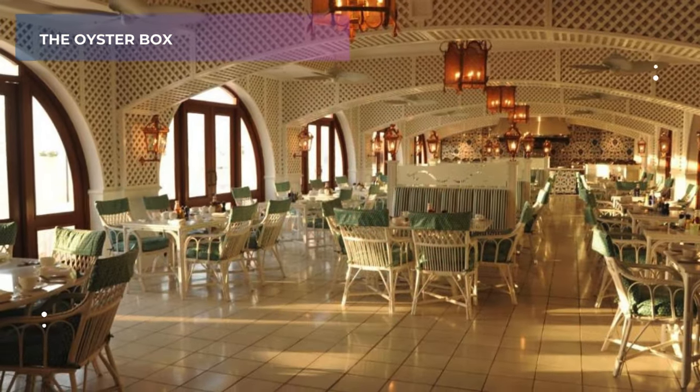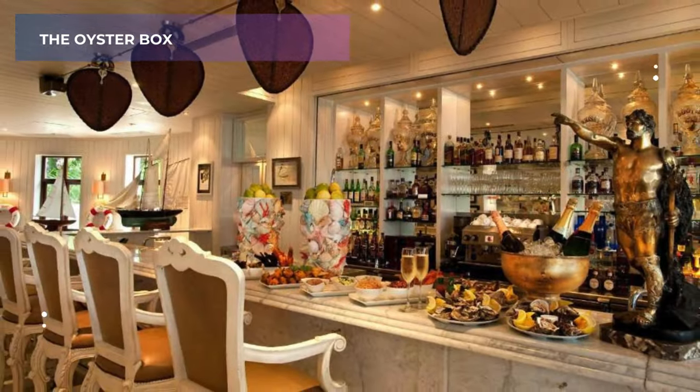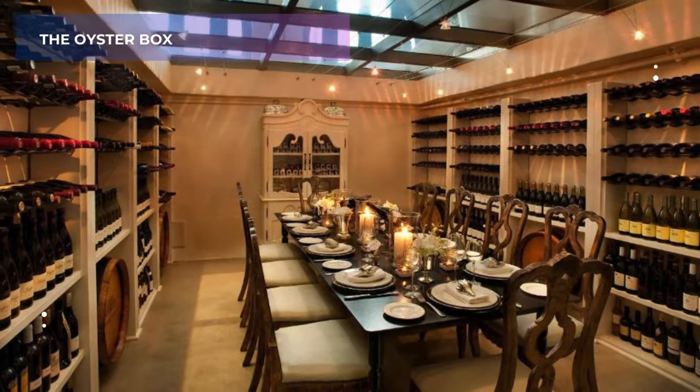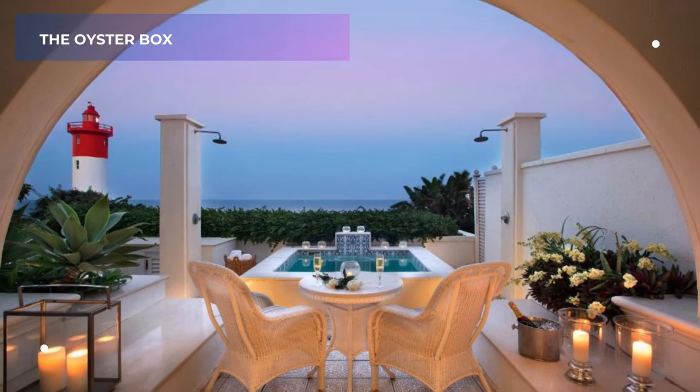Take a refreshing dip in one of their two outdoor pools, or simply relax on a sun lounger, soaking up the glorious Indian Ocean views. This is a hotel specifically designed for creating unforgettable memories, especially for couples looking for a romantic escape.